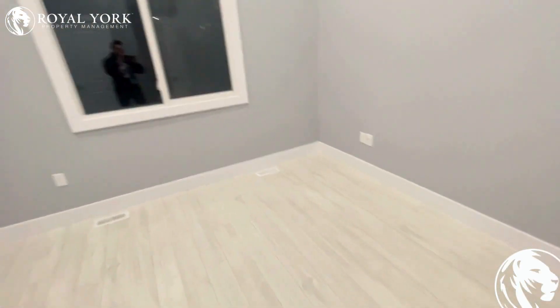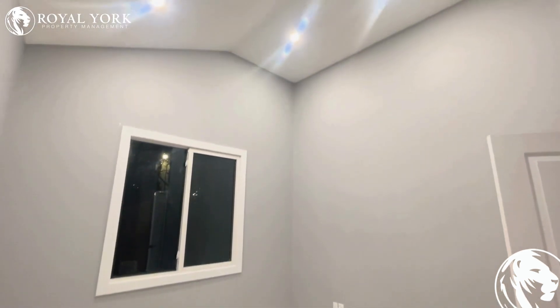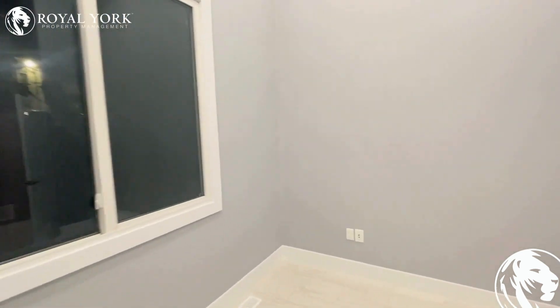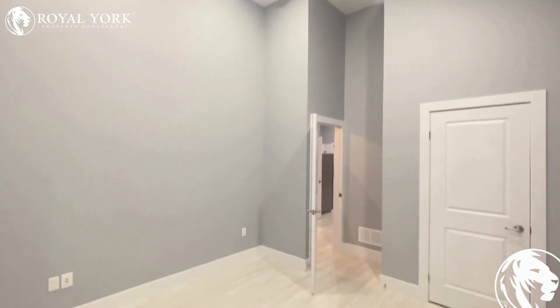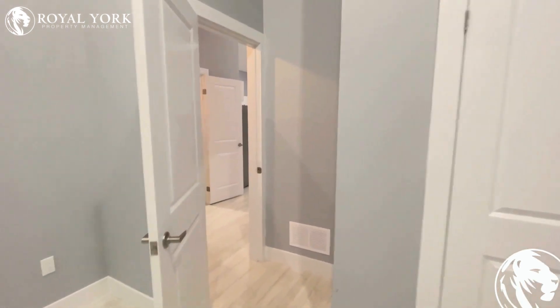So our second bedroom here, also very large. Easily fits a king size bed with no problem. More beautiful potlights, very raised up ceiling. You can see how large these bedroom sizes are — tons of space throughout. Another storage closet built in, and there would also be a lot of natural light during the daytime.